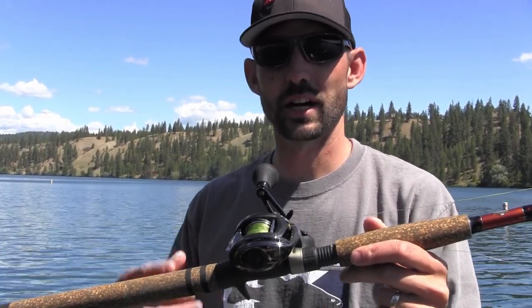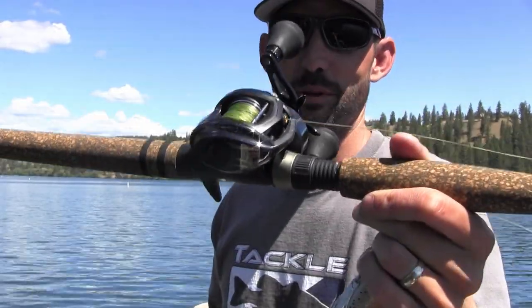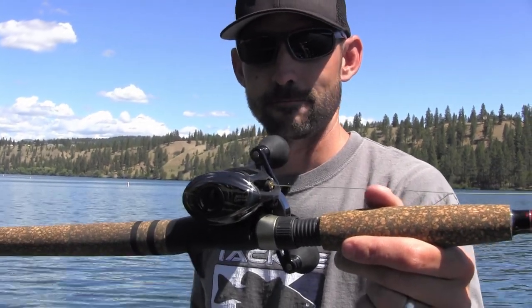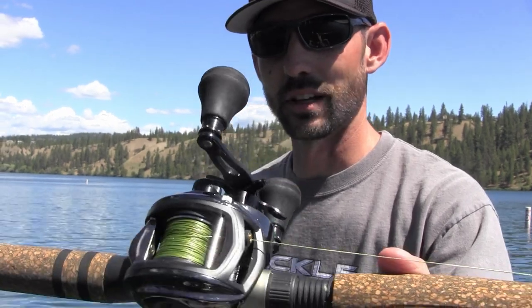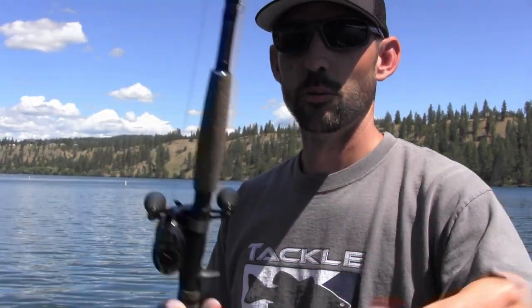I prefer braided mainline with my swimbaits — it's just more sensitive, I can track the bait better. I use a 20-25 pound fluorocarbon leader. Of course, if I were to ever lose this reel, rod, or even the swimbait, that'd be a heavy price to pay — you're looking at around seven to eight hundred dollars for all of it. The Revo Beast is a dynamic reel, looks killer, I love the blacked-out look, the oversized knobs, the drag is unbeatable, eight ball bearings. So far so good paired up with the Roman Made Negotiator.